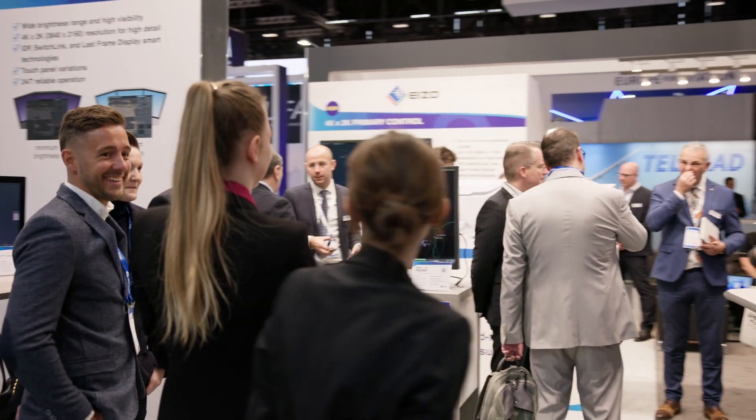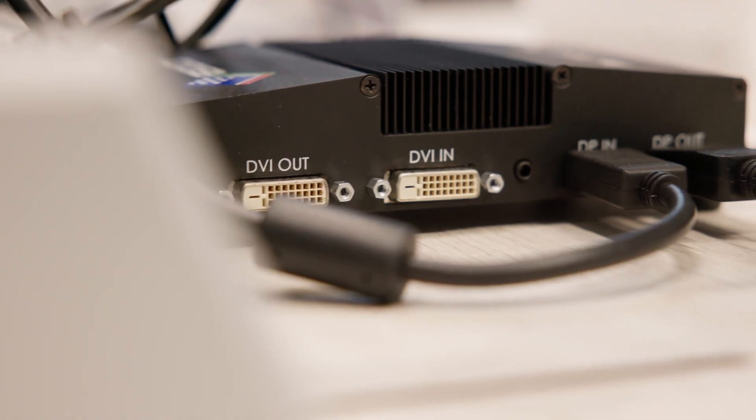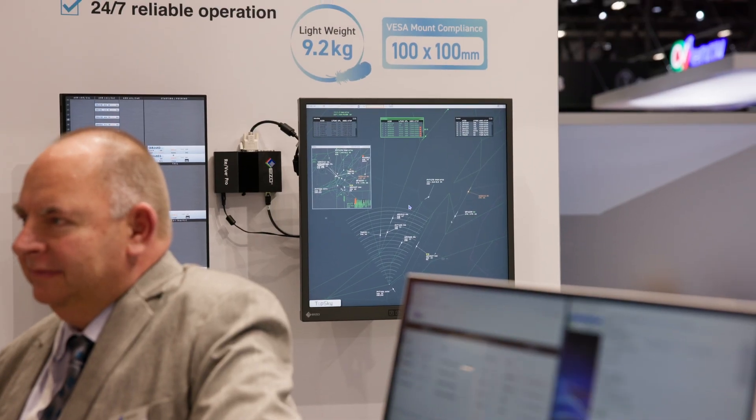In this area we have the Review product line. Review is a video encoder. If you're going to be recording video it starts with the encoder, and these are 100% mathematically lossless — our algorithm has been designed specifically with air traffic control in mind.